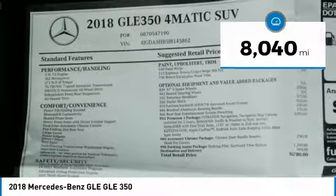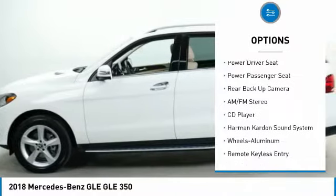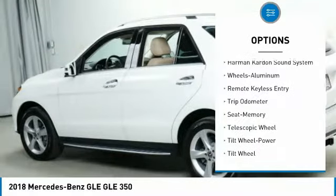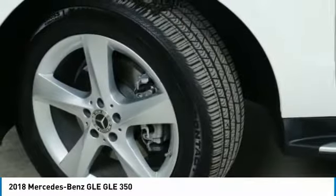Here are some of this vehicle's great options: power passenger seat, Harman Kardon sound system, running boards, traction control, anti-lock braking system, backup camera, all-wheel drive, navigation system, and moonroof.